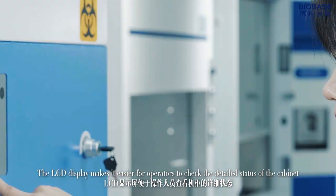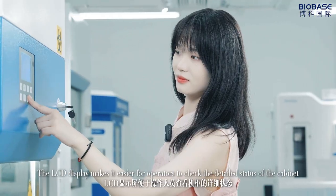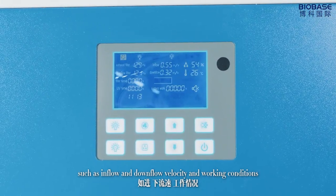The LCD display makes it easier for operators to check the detailed status of the cabinet, such as inflow and downflow velocity and working conditions.